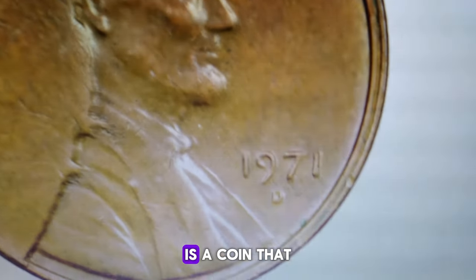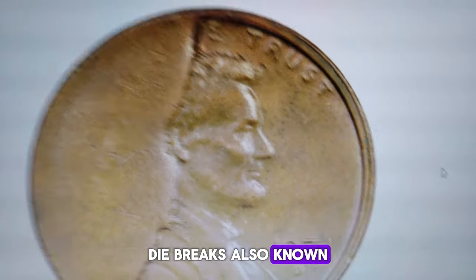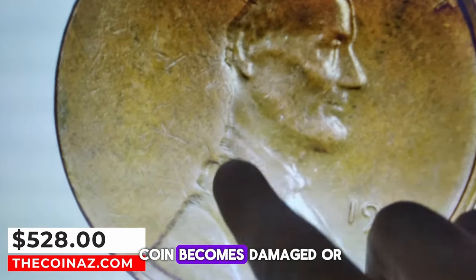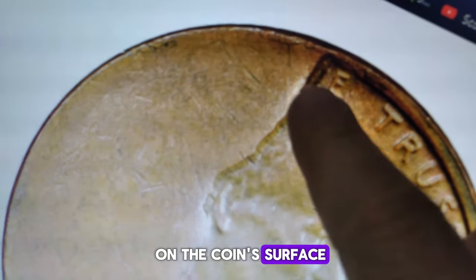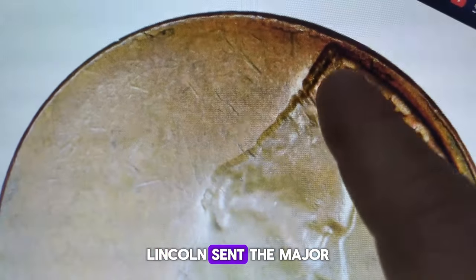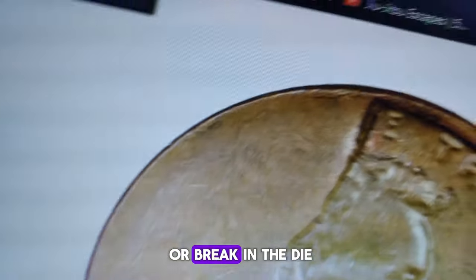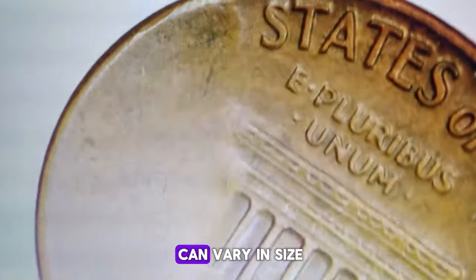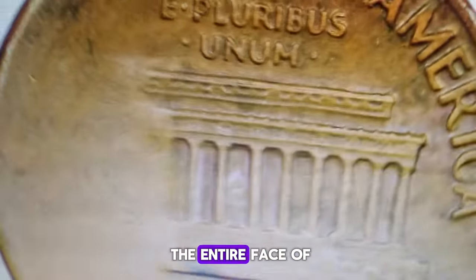The 1971-D Lincoln cent with a major obverse die break is a coin that exhibits a significant error. Die breaks, also known as die cracks or cuds, occur when a portion of the die used to strike the coin becomes damaged or breaks off, leaving a raised area on the coin's surface. In the case of the 1971-D Lincoln cent, the major obverse die break would likely be a significant crack or break in the die used to strike the obverse front of the coin. This type of error can vary in size and shape, ranging from small cracks to large breaks that can extend across the entire face of the coin.